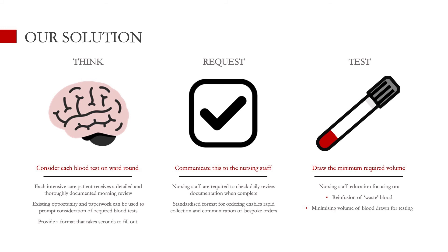When it comes to volume reduction, that's really all in the hands of our nursing staff. We've focused a lot of education on encouraging them to re-infuse the waste blood taken when drawing off an arterial line, and also to minimize the volume put in normal adult-sized tubes. They don't require being filled to the brim — it's perfectly safe to half-fill them or even less in some cases. Letting them know they can take less is important.